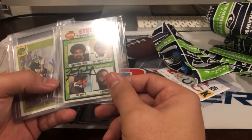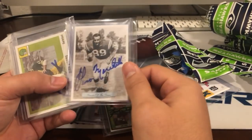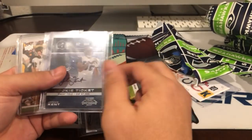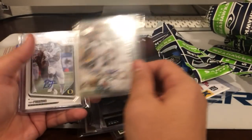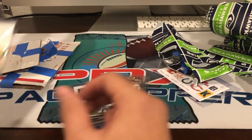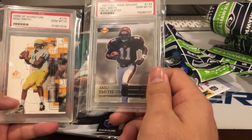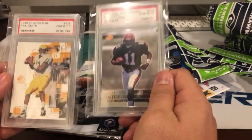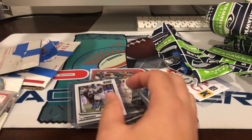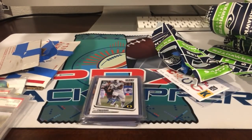Nice little Tony Dungy — that's cool, nice old-school hard-hitting Colts card. Dan Fouts, Jordan Kent, Jonathan Stewart, Royce Freeman, Joey booklet auto — that's cool — and our Keeley Smith gem mint 10s. Very awesome man, thanks so much. Merry Christmas to everybody — card family for life, see you later.